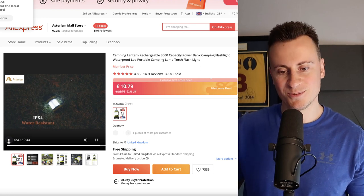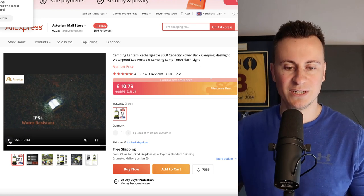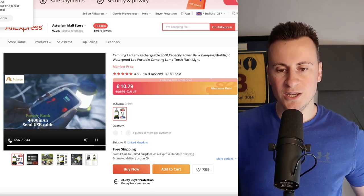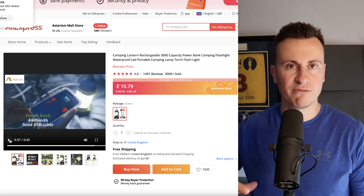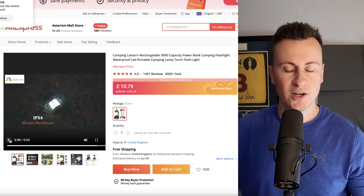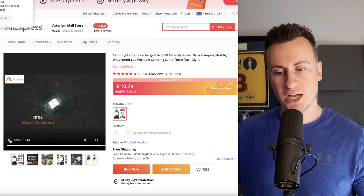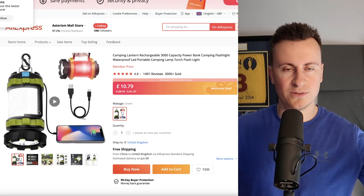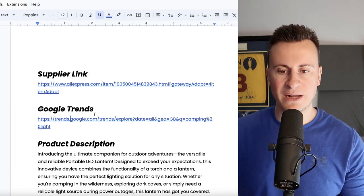Even in the middle of summer in the UK you can have rainy days, so it's super important that it carries that waterproof capability. It also doubles up as a power bank, so when you're out and about or don't have ready access to electricity you have a means of charging your phone — super important if you're going on a big day trip into the wilderness.